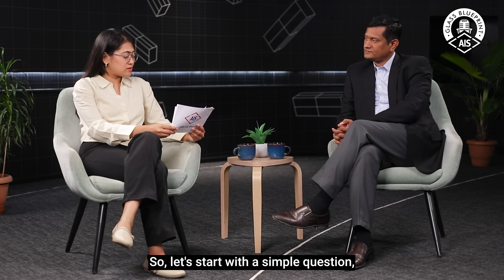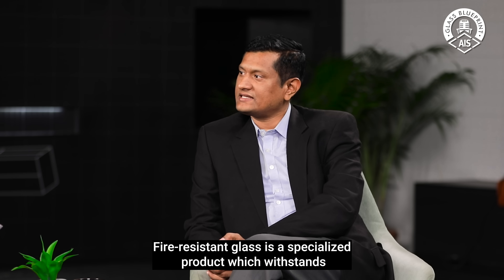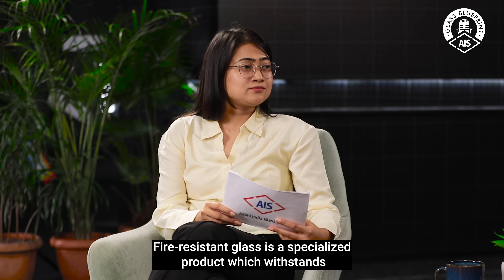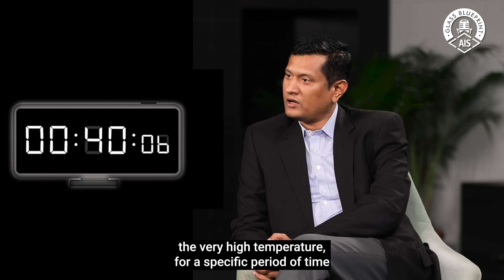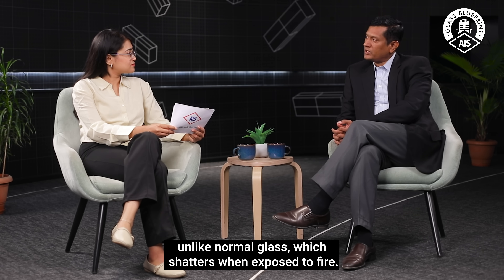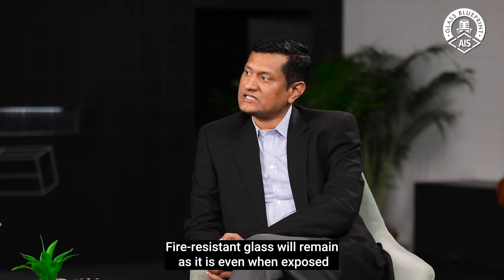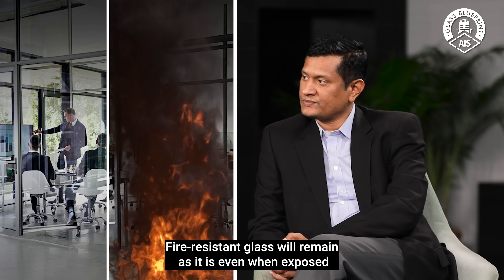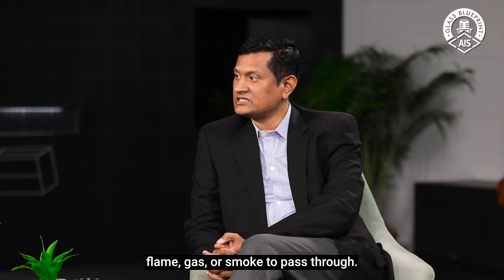So, let's start with a simple question. What exactly is fire-resistant glass? Fire-resistant glass is a specialized product which withstands very high temperatures for a specific period of time, ranging from 30 minutes to several hours. Unlike normal glass which shatters when exposed to fire, fire-resistant glass will remain intact even when exposed to high temperatures, and it will not allow flame, gas, and smoke to pass through.